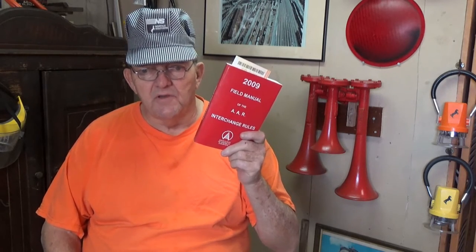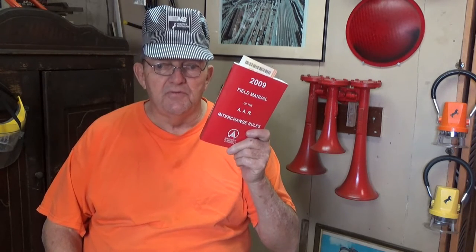I include several links in my video description for those viewers who wish to research the AAR in more detail. The Association of American Railroads is a governing body formed in 1934 and covers railroads and railroad related companies in the United States, Canada, and Mexico. Here's a list of the members of the Association of American Railroads, and here also is a link to the Association's site on publications members can purchase.